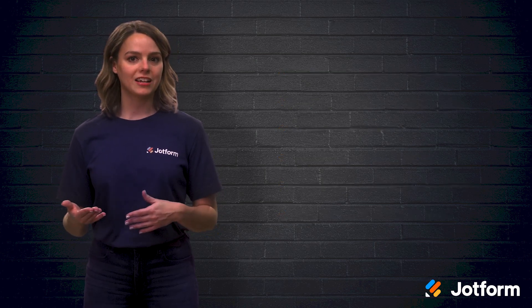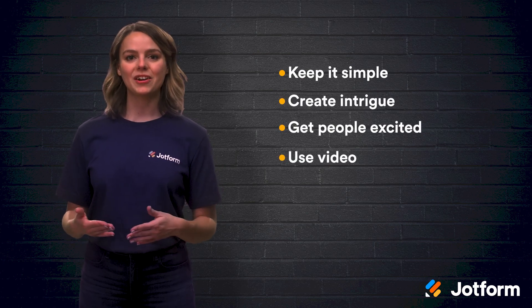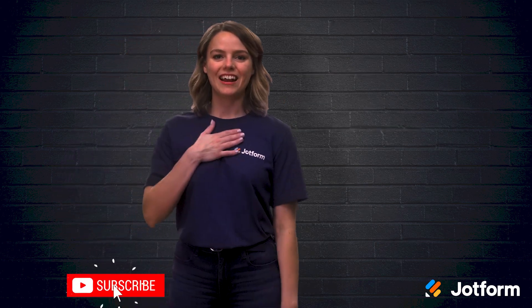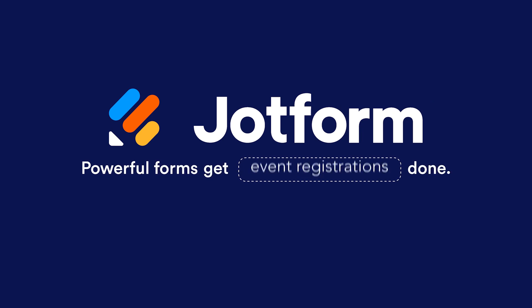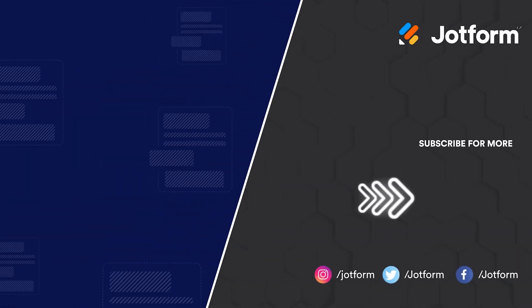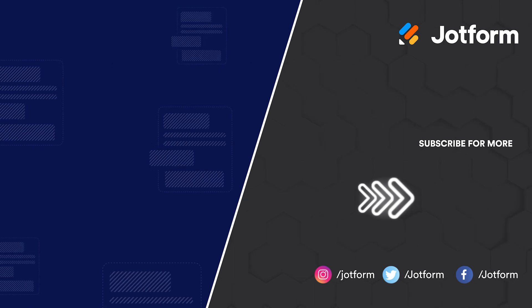To make your pre-launch page stand out, keep it simple, create intrigue, get people excited, use video, be whimsical, and add exclusivity. Thanks for joining us today. I'm Sissy from JotForm, and we hope to see you back here again soon.